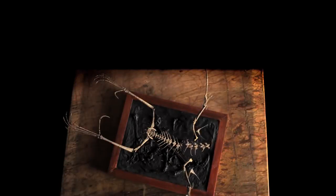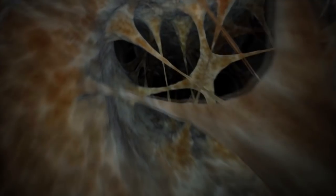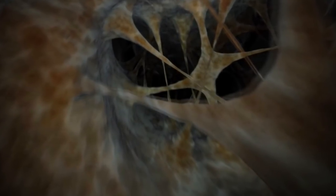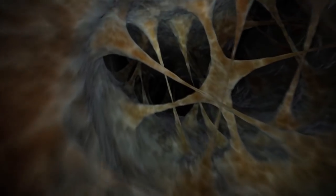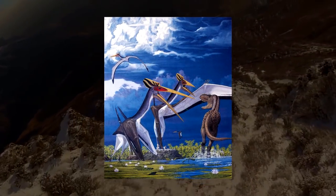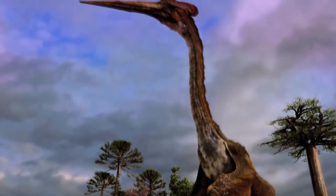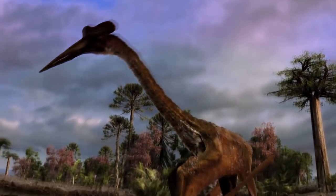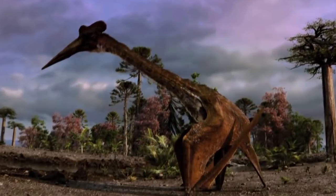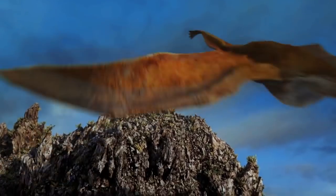Pterosaur bones were very thin and even more hollow than birds', filled with air sacs to help maintain flight and thin bony struts that acted like braces for the thin bones — these animals evolved to be the best they could be at flying. Below the neck, most pterosaurs looked rather similar. Above it, though, was a whole other story. A crazy statistic is that most pterosaurs had necks and heads that combined were three to four times larger than the rest of their body.